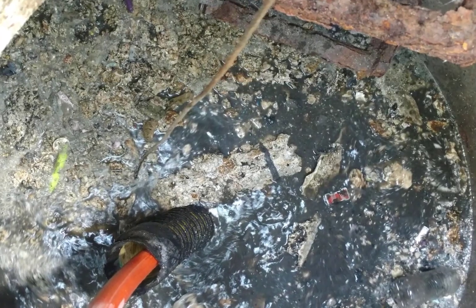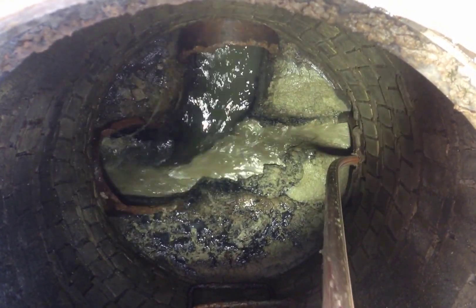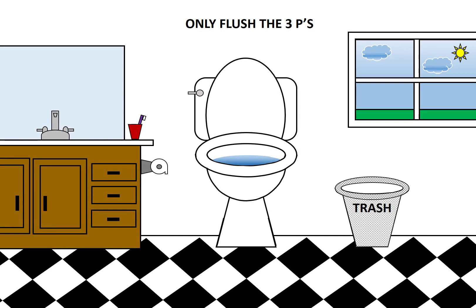Here you can see some examples of fats, oils, and grease that had to be cleaned from the system. So remember, only flush the three P's — poop, pee, and toilet paper. All wipes, food scraps, FOG, trash, and anything else should go in the trash bin.